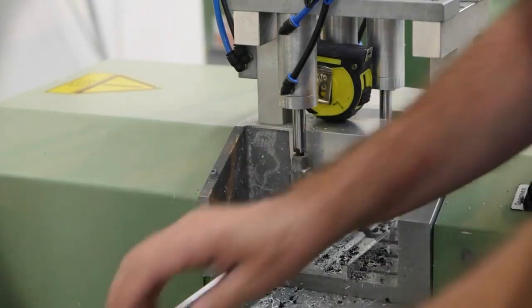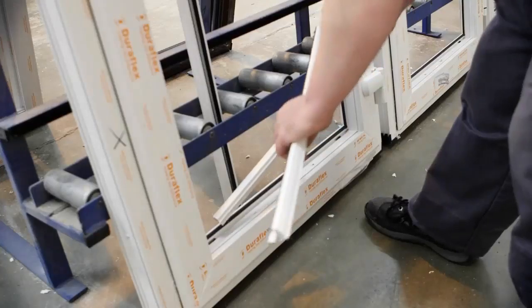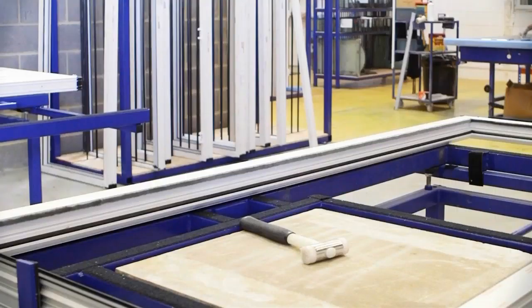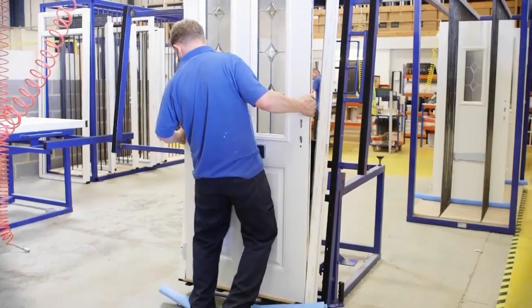During this time, the PVCU composite door outer frame has been fabricated in our cutting-edge window and door plant. Our Duraflex fully-featured outer frame is pre-gasketed with a Coulon seal and fitted with a further fur pile for added draught proofing.